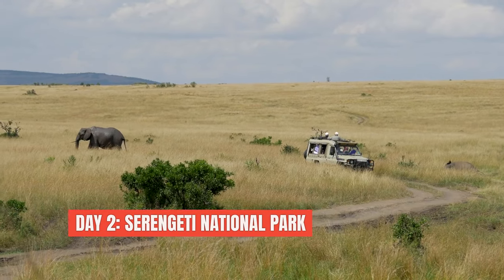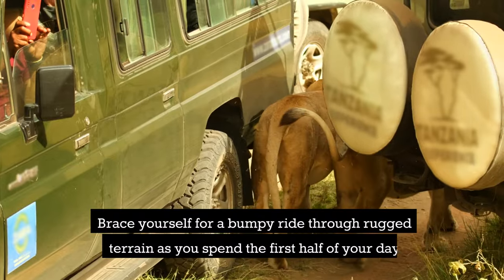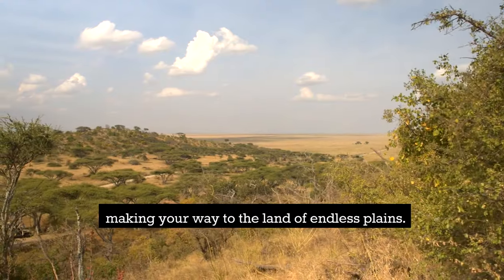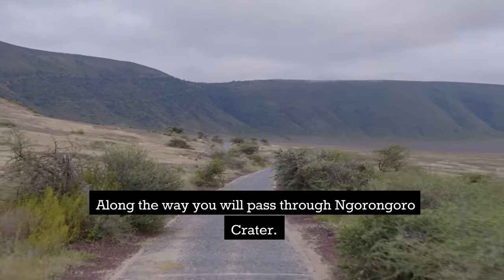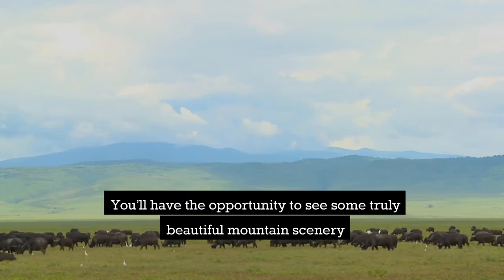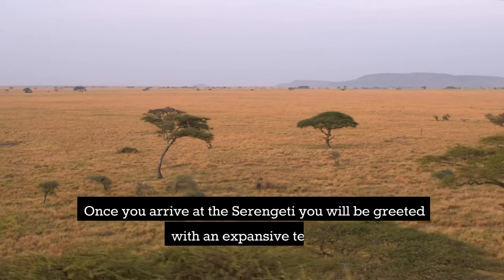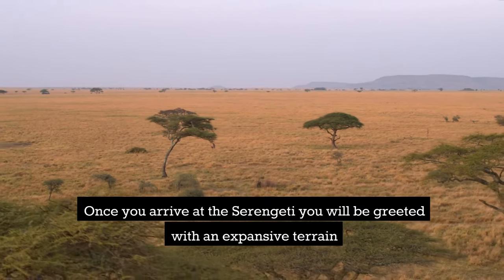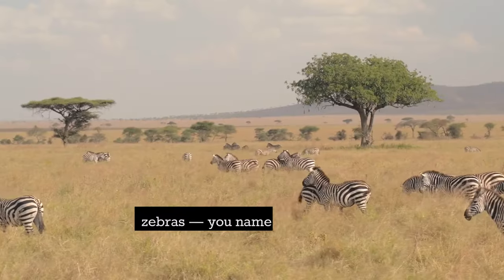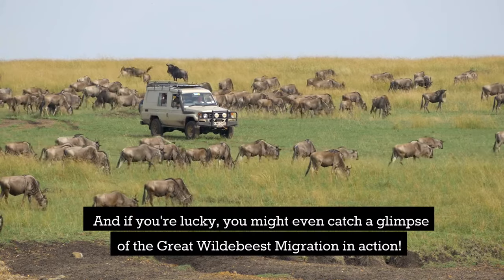Day two: Serengeti National Park. Brace yourself for a bumpy ride through rugged terrain as you spend the first half of your day making your way to the land of the Endless Plains. Along the way, you'll pass through Ngorongoro Crater and have the opportunity to see beautiful mountain scenery and several Maasai settlements. Once you arrive at the Serengeti, you'll be greeted with an expansive terrain where you can spot lions, cheetahs, zebras — you name it. And if you're lucky, you might even glimpse the great wildebeest migration in action.